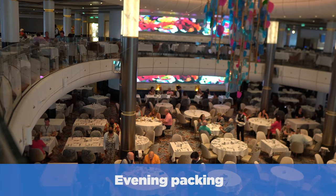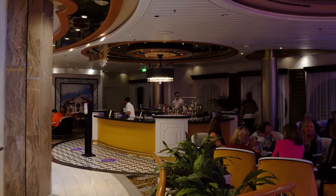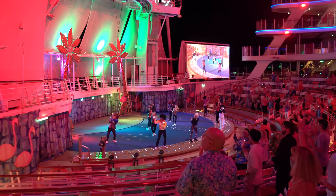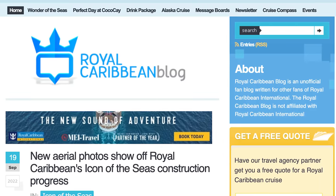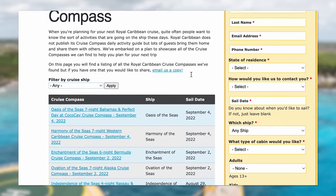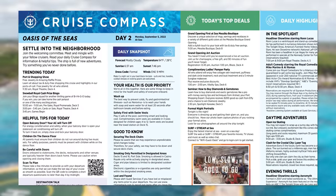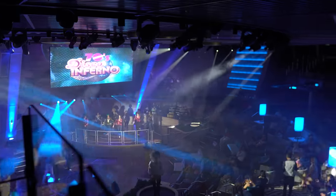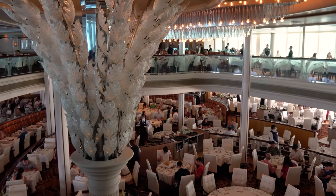For evening events, the dress code varies, but generally things are a lot less formal than they used to be. Many people wear what I'd consider smart casual for a formal night. Royal Caribbean has smart casual and formal nights, and even themed parties like a white party or 70s and 80s dance parties. My tip: go to royalcaribbeanblog.com, find a cruise compass from a similar sailing, and look at the themes. Figure out how many formal nights and what parties there are so you can pack appropriately. It's okay if you don't want to dress up for a themed party — most people don't.